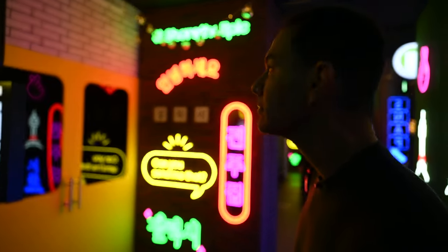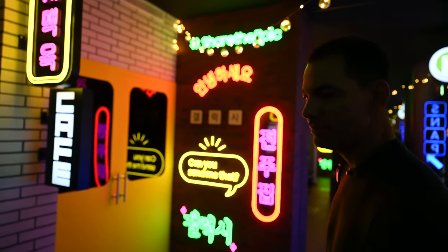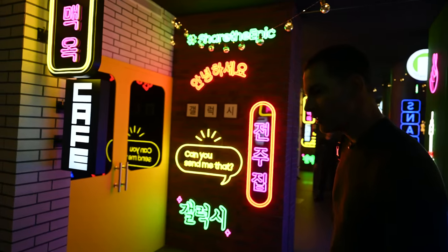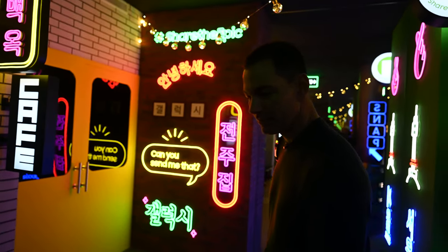This room is designed to show you the power of nightography on the S23 Ultra. We're going to do a comparison between the S23 Ultra and a guest's iPhone, to see how the cameras stack up in this low-light environment.